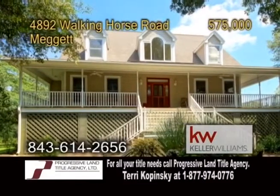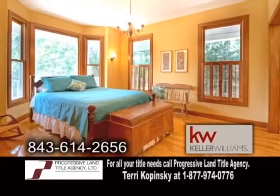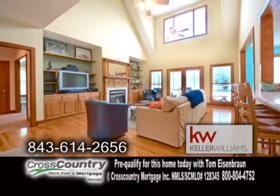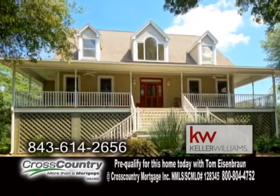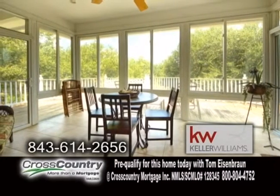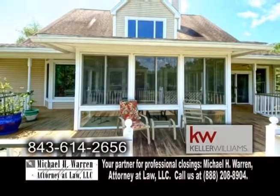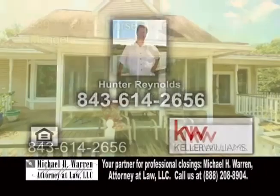A beautiful country estate in Magget, nestled on 11 acres of land. This home offers three bedrooms and two-and-a-half baths. The Eden kitchen leads to a vaulted family room with a fireplace. The deluxe master suite offers a gas fireplace and a door leading to the deck. This home also has a screened porch, a wraparound covered porch, and a rear deck. The estate has its own freshwater pond with a fountain and over 100 oak trees. For a private tour, contact Hunter Reynolds.